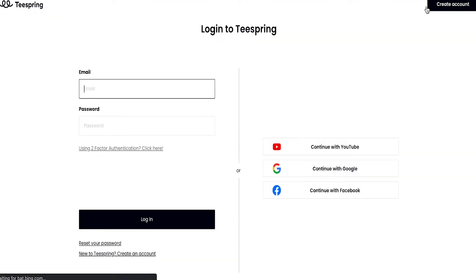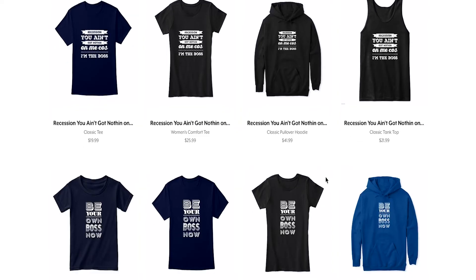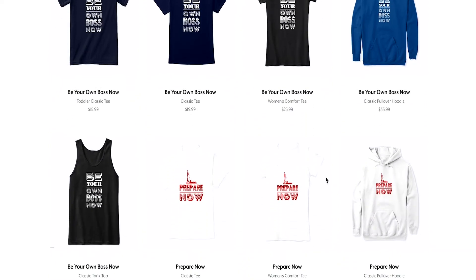To get started, create your account, then create your design, upload your design, set your price, and list your products. It's that easy. Teespring will take care of the logistics such as printing, shipping, and customer support. You just sit back and collect your royalties.